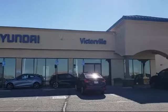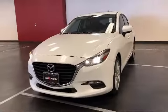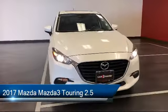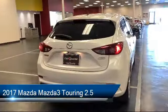Welcome to Victorville Hyundai, and here's a look at another one of our great vehicles from our inventory. It comes equipped with keyless entry, split fold-down rear seat, and heated door mirrors.